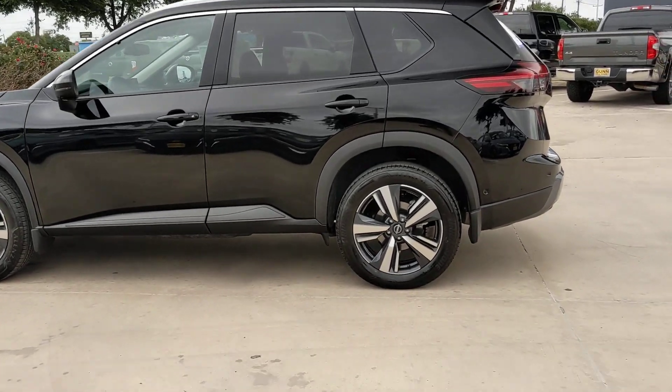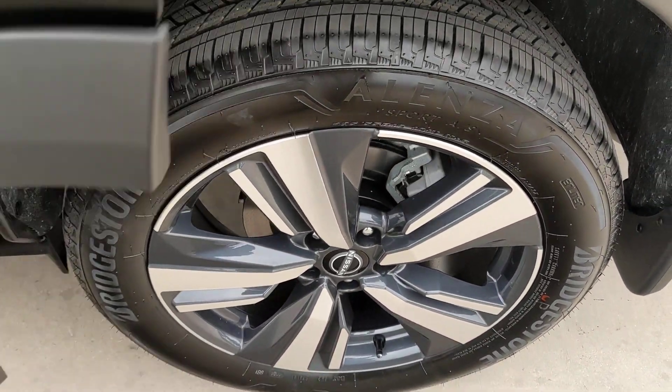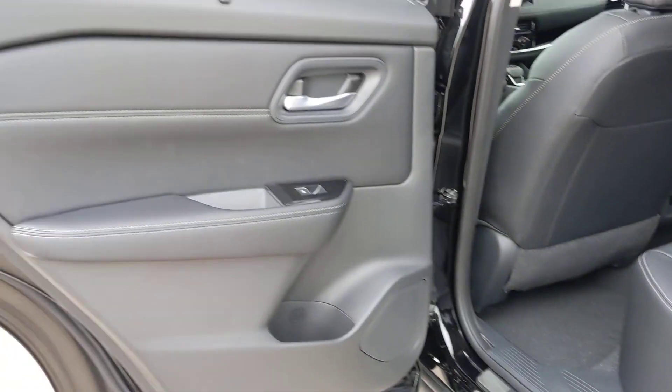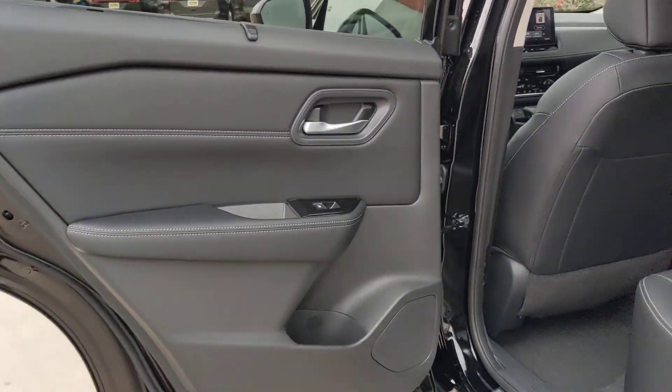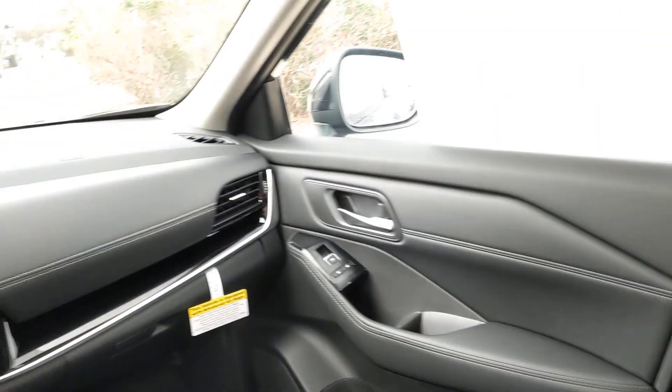Heated steering wheel. Intelligent auto on-off high beams. Pre-collision system. Lane departure warning. Navigation system. Keyless entry. Backup camera. Adaptive cruise control. Satellite radio. Power passenger seat.